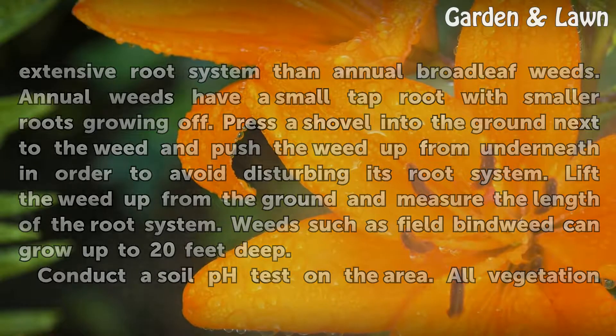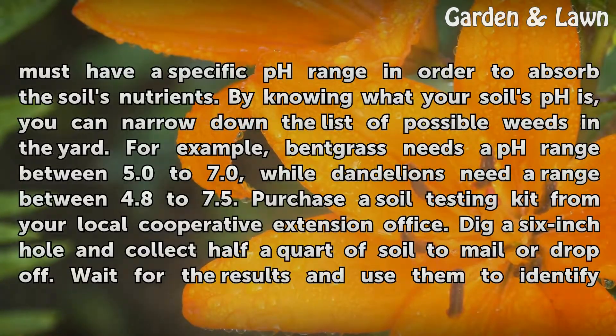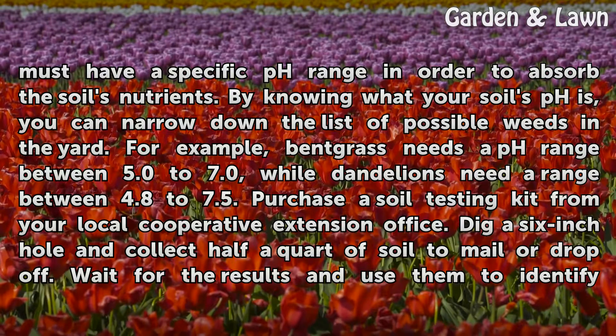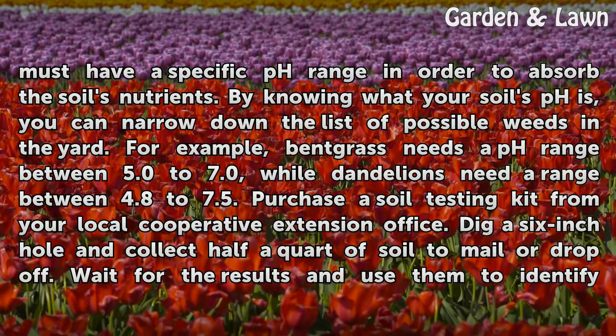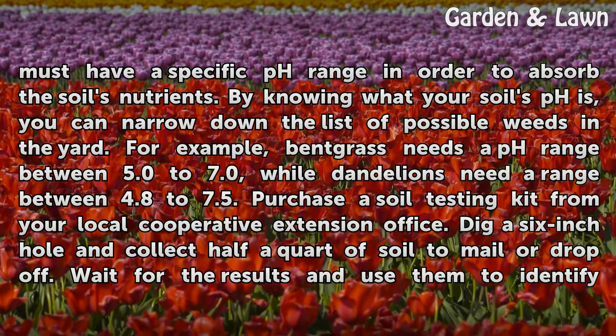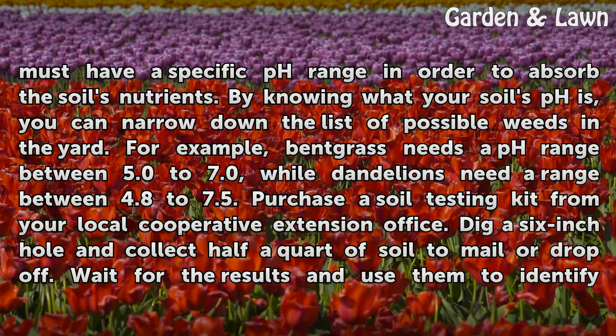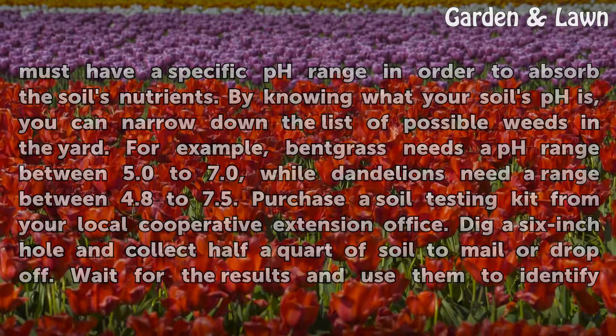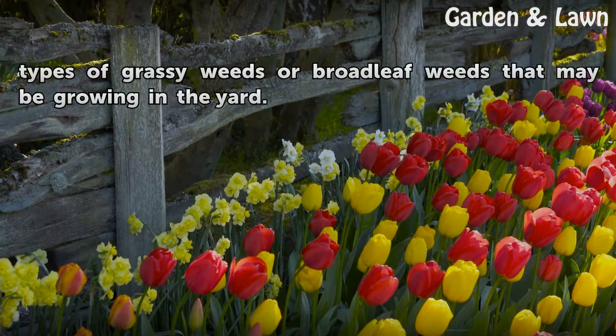Conduct a soil pH test on the area. All vegetation must have a specific pH range in order to absorb the soil's nutrients. By knowing what your soil's pH is, you can narrow down the list of possible weeds in the yard. For example, bentgrass needs a pH range between 5.0 to 7.0, while dandelions need a range between 4.8 to 7.5. Purchase a soil testing kit from your local cooperative extension office. Dig a 6-inch hole and collect half a quart of soil to mail or drop off. Wait for the results and use them to identify types of grassy weeds or broadleaf weeds that may be growing in the yard.